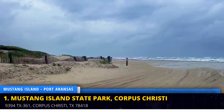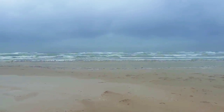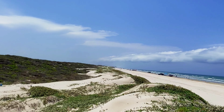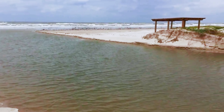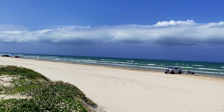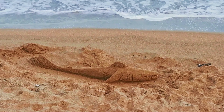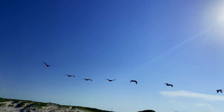Begin your adventure at Mustang Island State Park, a haven for nature lovers. Relax on the pristine beach, soaking in the sun and the soft sand beneath your feet. Bring along a picnic lunch to enjoy under a beach umbrella, or rent a beach chair for added comfort. The park offers plenty of opportunities for swimming, sunbathing, and building sandcastles.